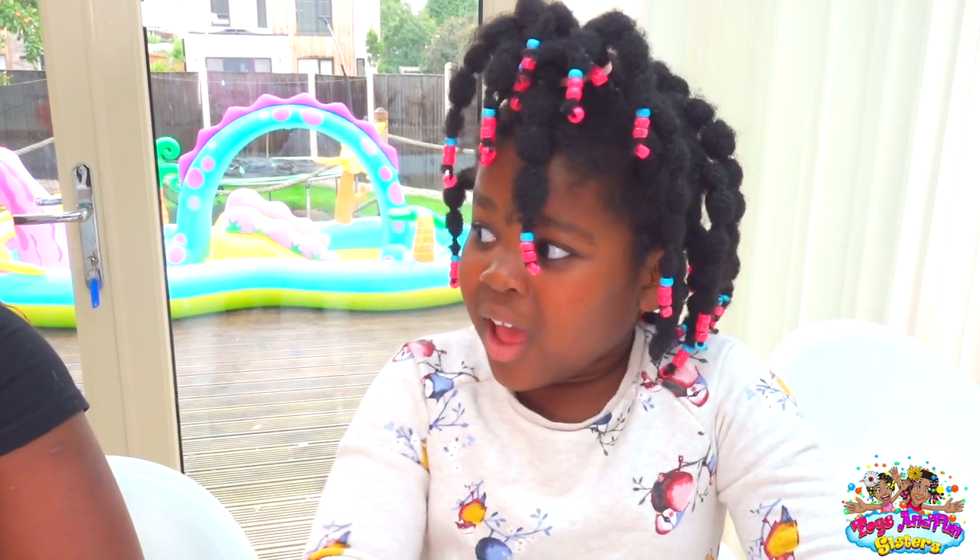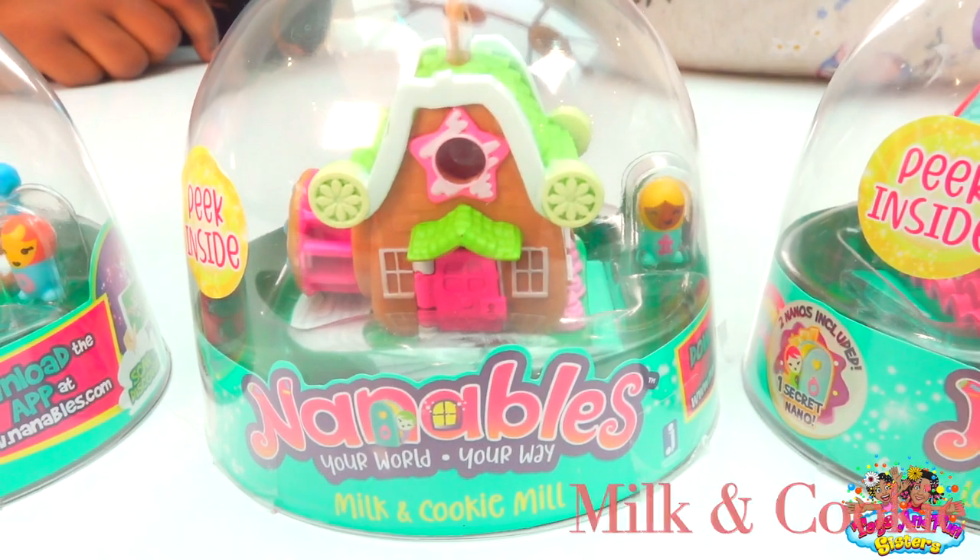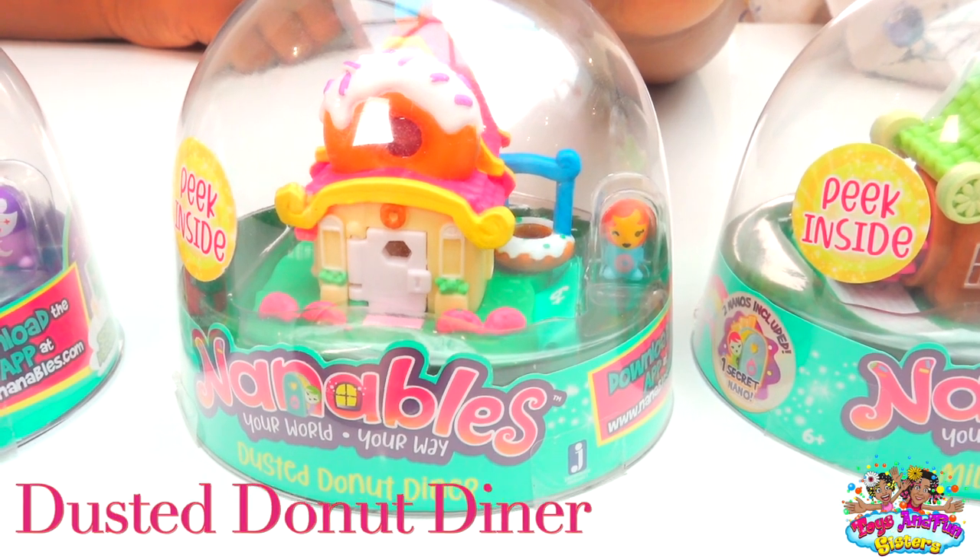Really, Leona? I want to open it — can we open it? Of course, Sharon, which one do you want to open? We've got Lollipop Stars Dance Studio, Milk and Cookie Mill, Dusted Donut Dinner...